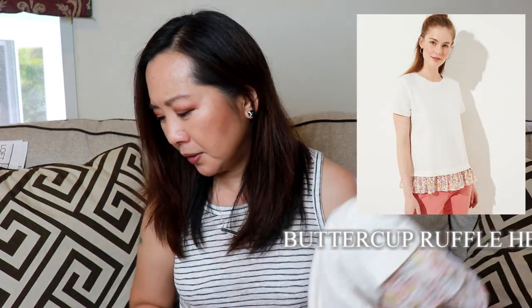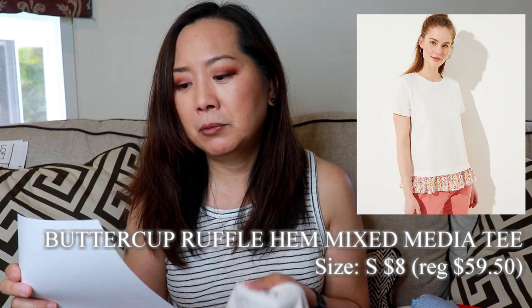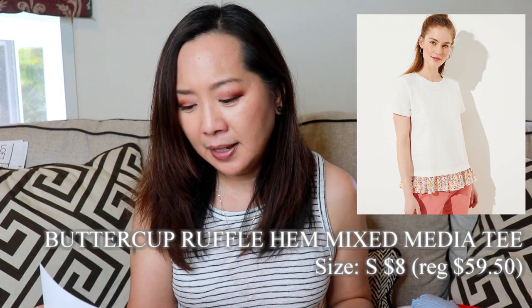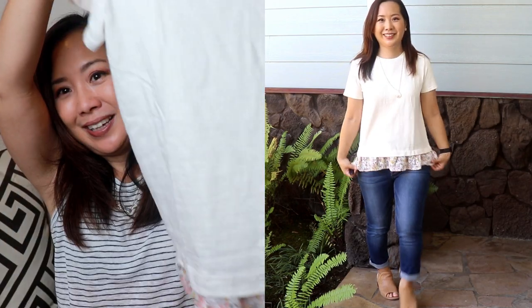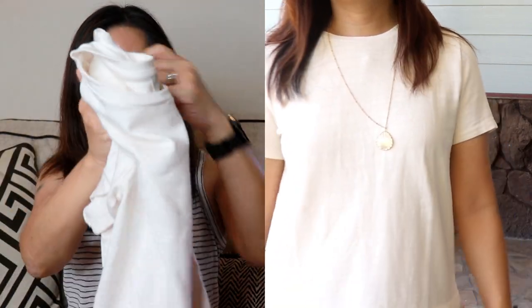Next I got this sweater top — it has a cute little contrast ruffle on the bottom and is an ivory color. It's a nice thicker knit: the Buttercup Ruffle Hem Mixed Media Tee, size small, $8, regularly $59.50. That seems insane, but that's what it is. This definitely fit and I thought it was really cute — it'll be nice to wear when everything opens up again.